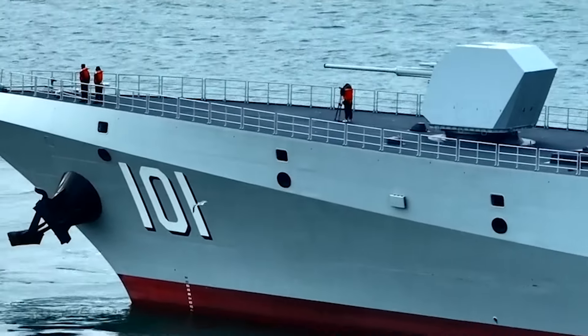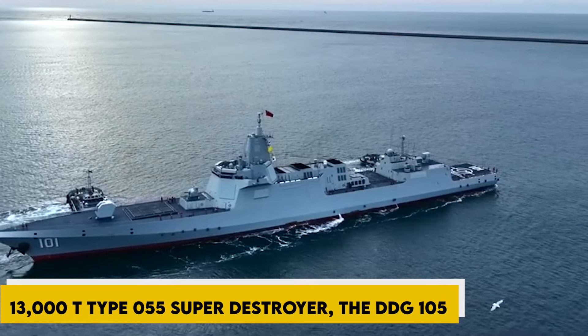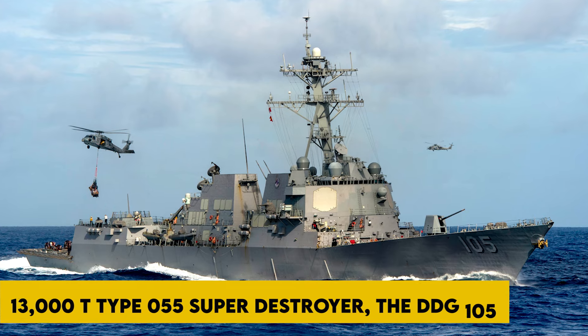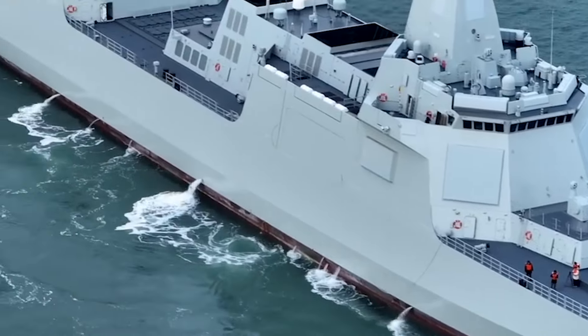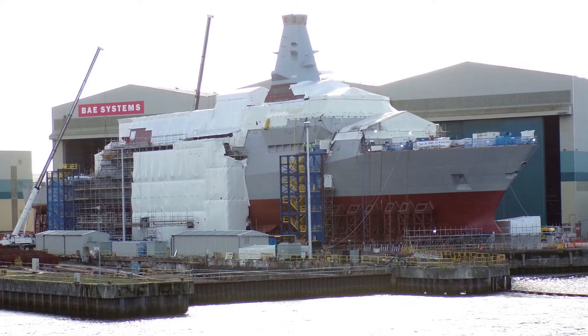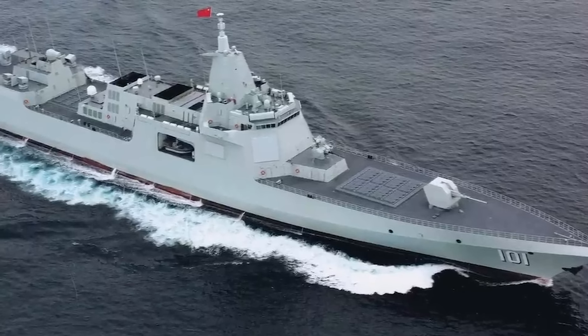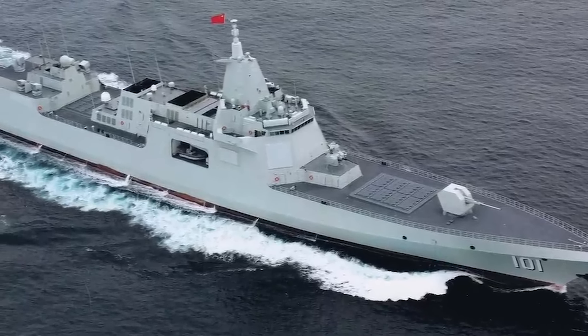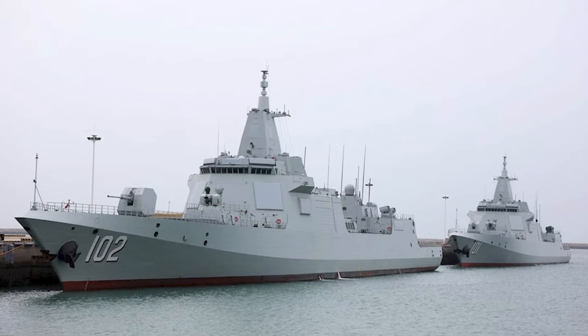Prepare for an exclusive glimpse into China's formidable 13,000-ton Type 055 Super Destroyer, the DDG-105, affectionately dubbed the Dalian after one of China's prominent naval shipbuilding cities. This captivating footage is sourced from the CCTV military news channel, enhanced with insightful commentary to provide a comprehensive understanding of advanced naval technology.